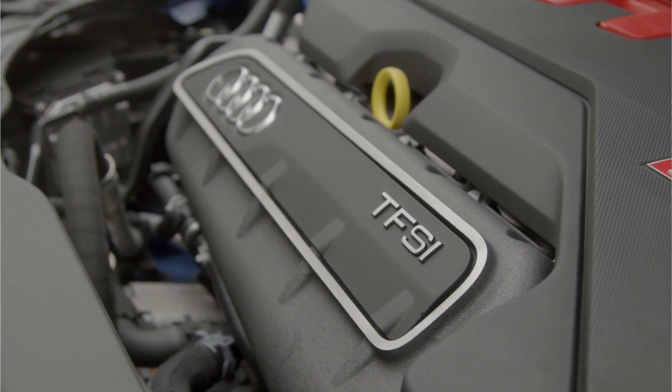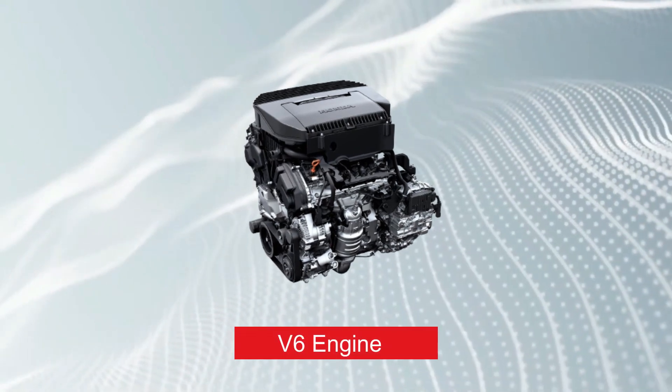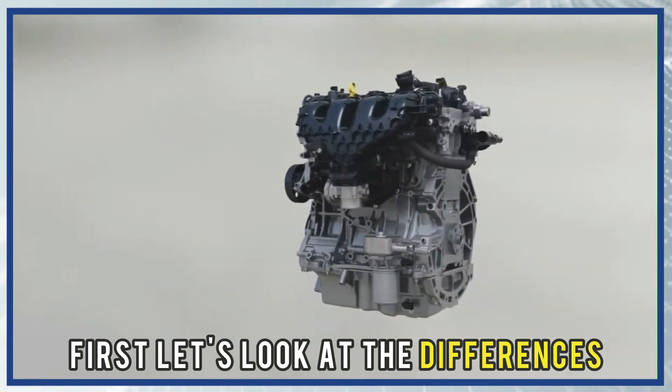Hi guys, this is Lisa from The Savvy Professor. In today's video, we'll discuss the difference between V6 and V8 engines. Which is better? But first, let's look at the differences.